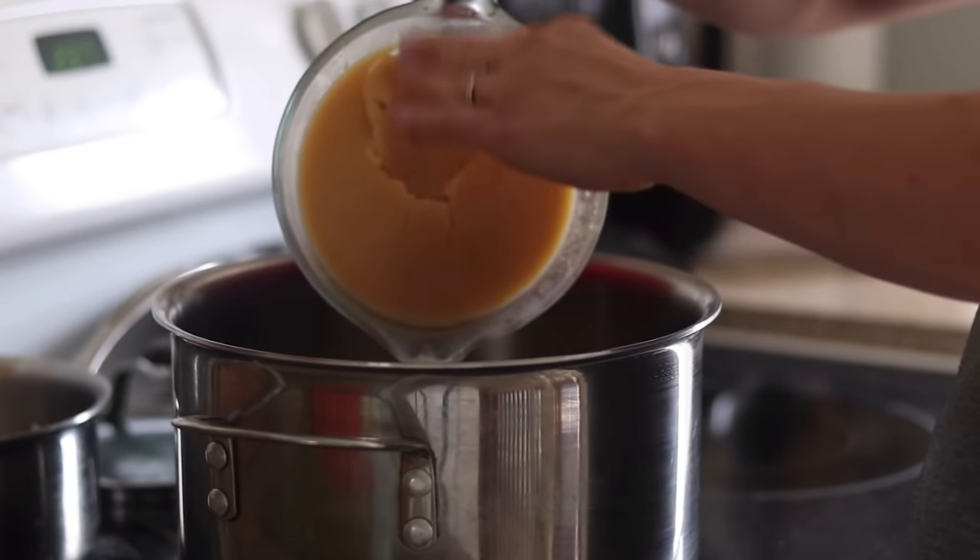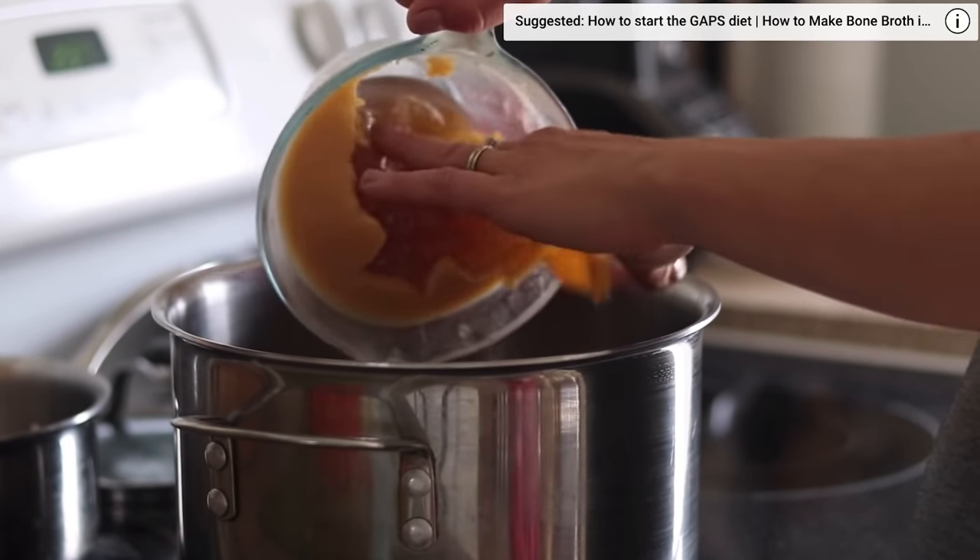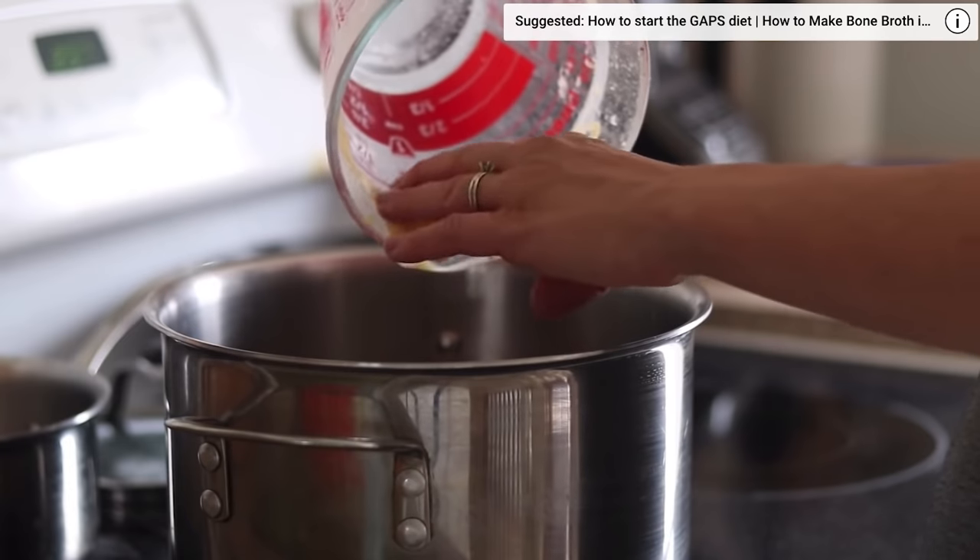Another great option is stainless steel. There isn't anything on there that's going to get into your food. With a traditional non-stick pan, there are different chemicals to make it non-stick that you're going to want to stay away from. So cast iron or stainless steel are going to be a better option.